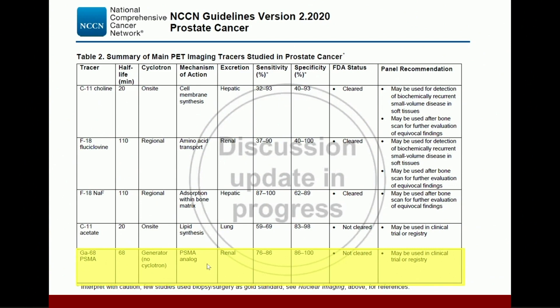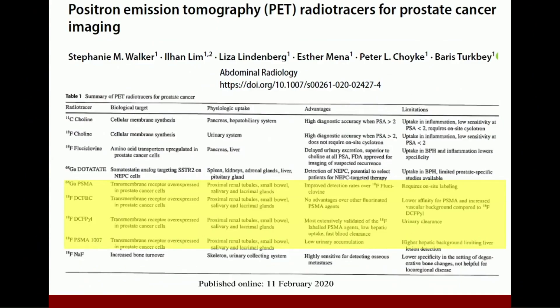Under PSMA, most of the data that we have is for a Gallium 68 PSMA scan. However, there are three other PSMA scans in various stages of evaluation at the moment, and they may have some advantages over a Gallium PSMA scan in terms of sensitivity for local recurrence, how they're excreted, and so forth. But for now, most of the data we have relates to Gallium 68 PSMA.